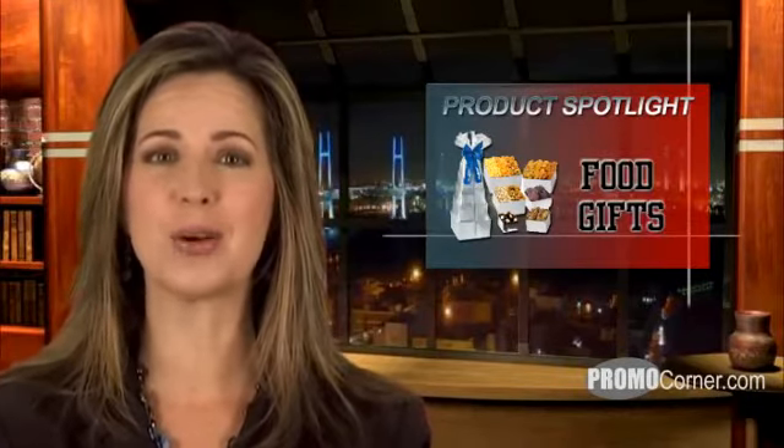Whether they contain nuts, crunchy snacks, or sweet treats, or some of each, food gift boxes and towers are thrilling to receive and smart to send. Here's a little taste of what's new.